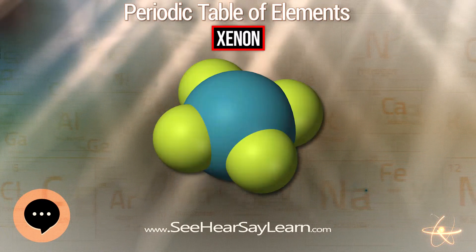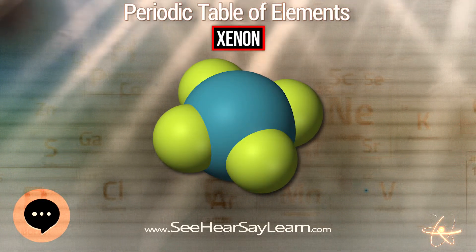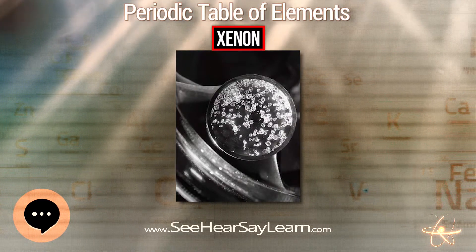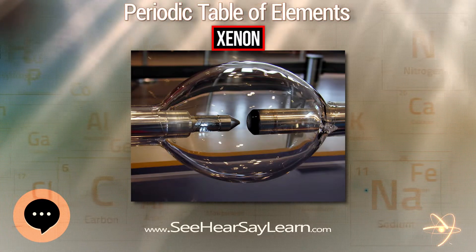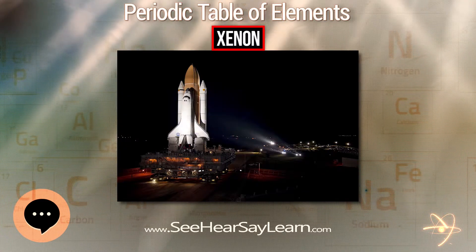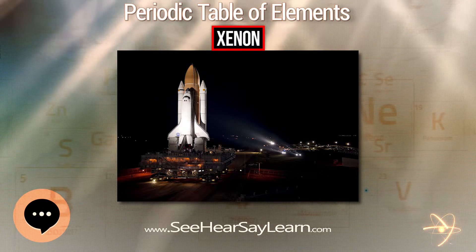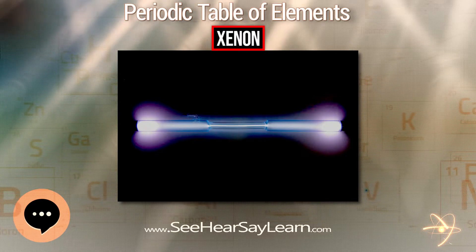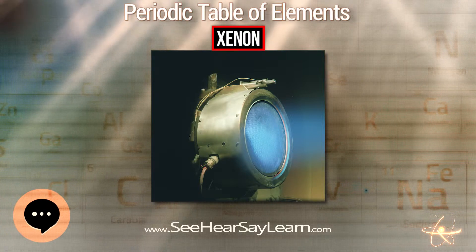XeO₂ forms when xenon tetrafluoride is poured over ice, and its crystal structure may allow it to replace silicon in silicate minerals. The XeOO⁺ cation has been identified by infrared spectroscopy in solid argon. Xenon does not react with oxygen directly; the trioxide is formed by the hydrolysis of XeF₆. XeO₃ is weakly acidic, dissolving in alkali to form unstable xenate salts containing the XeO₄²⁻ anion.